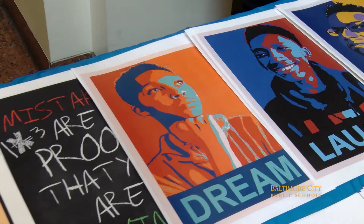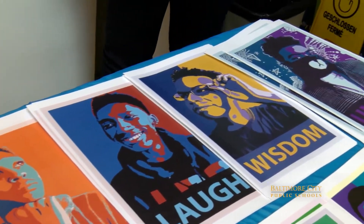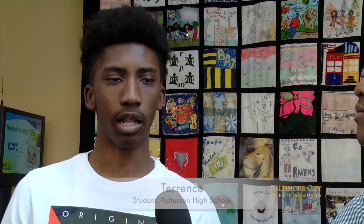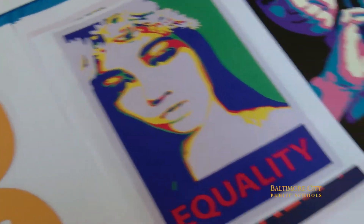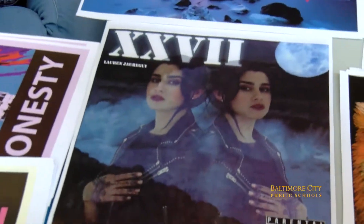Each year you get certified for different things. In 10th grade you're certified for Adobe Photoshop, in 11th grade it's Illustrator and InDesign. Right now that's what I'm working on — I'm already certified in Adobe Photoshop.